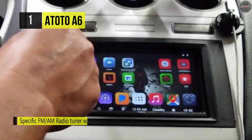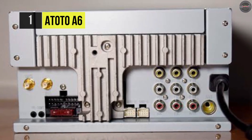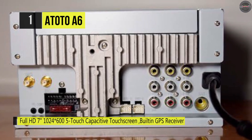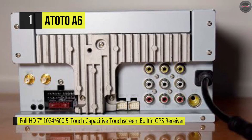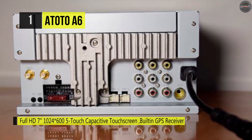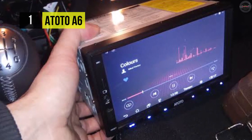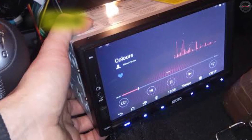It also has physical buttons available for better guidance. This Android stereo supports USB drives with up to unlimited storage and micro SD cards with up to 256 GB memory. In addition, a screen lock option is available, so you can secure the information while the car is being driven by someone else.